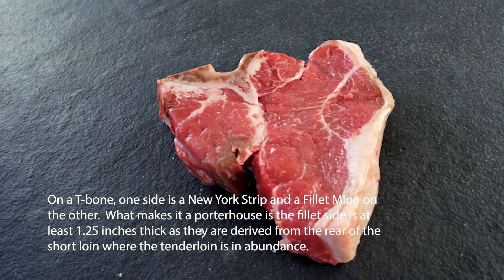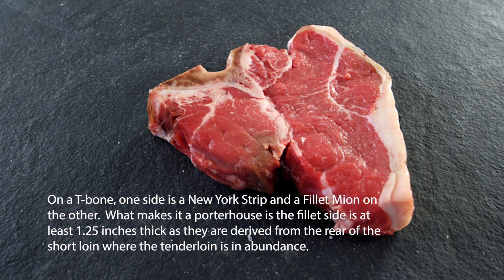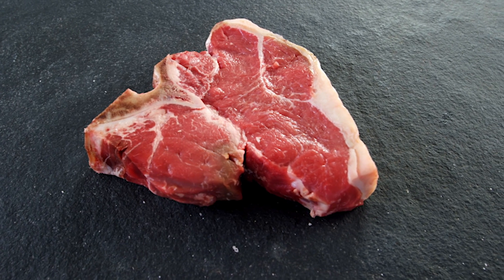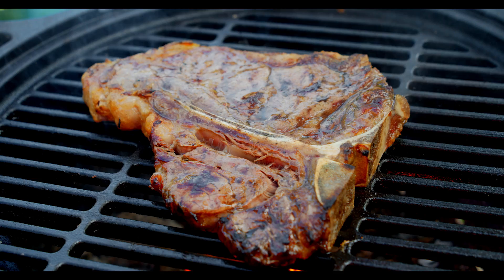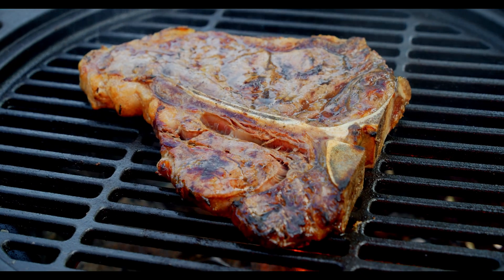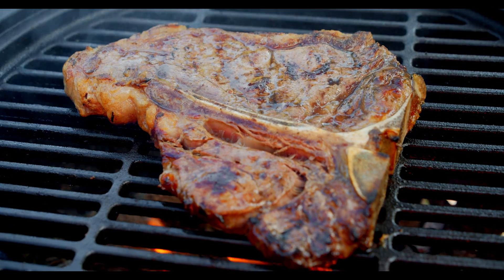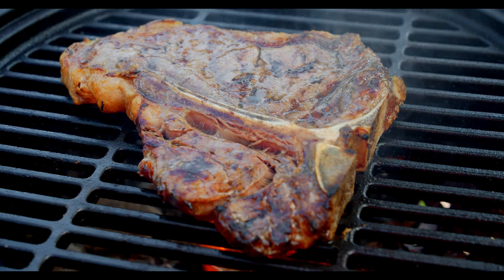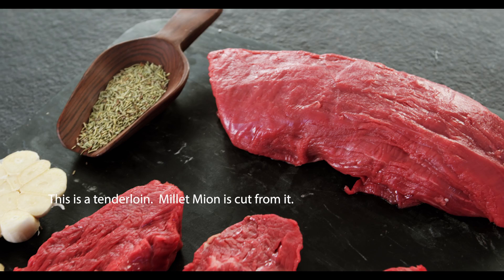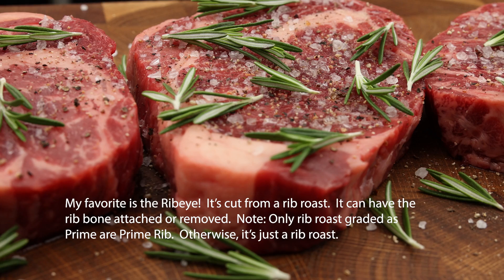On a T-bone, one side is a New York strip and the other side is a filet mignon. What makes a porterhouse steak is that it's a T-bone but the filet side is at least one and a quarter inches thick, and they are derived from the rear of the short loin where the tenderloin is most abundant. This is a tenderloin — filet mignon is cut from it. My favorite is the ribeye; it's cut from a rib roast.